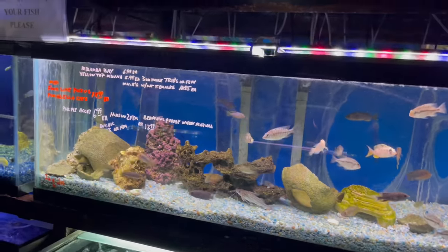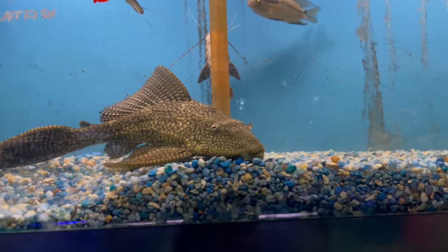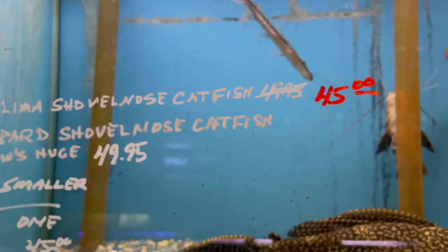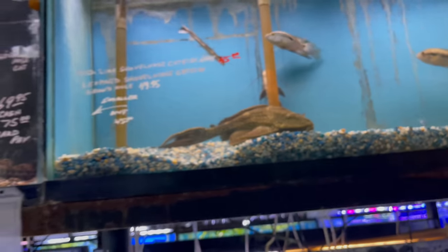Look at this big old pleco out here — if you're looking for a big old pleco, there you go. And then there's a nice little tiger shovelnose right here as well. I think about $45 for him — can't beat that for a little tiger shovelnose.